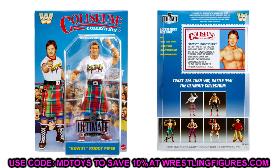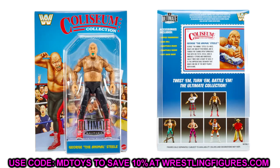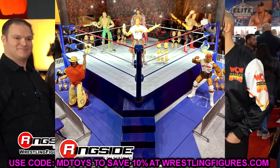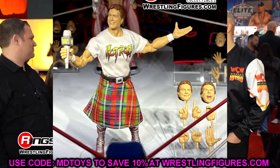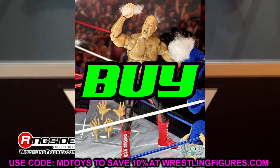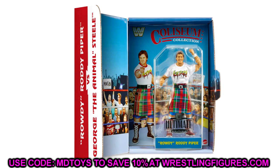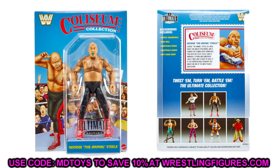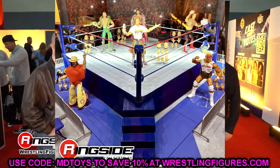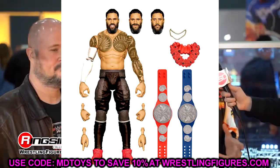Next up is the Coliseum Collection Series 3. I love this Roddy Piper — Mattel has been checking off my wish list figures: Kurt Angle, Randy Orton, One Night Stand RVD, Roddy Piper, Andre the Giant. This Roddy Piper is so sick. If you don't want the full pack or George the Animal Steele, just turn around and sell George — someone out there will want it. This is a cop. I enjoy the Coliseum Collection. Hot Rod Roddy Piper makes the set worth it.